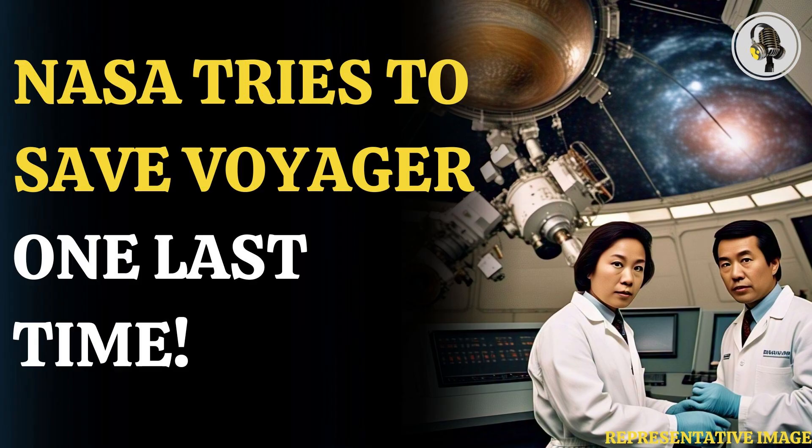Linda Spilker, who is a Voyager project scientist at JPL, said: "Every minute of every day, the Voyagers explore a region where no spacecraft has gone before. That also means every day could be our last. But that day could also bring another interstellar revelation. So we're pulling out all the stops, doing what we can to make sure Voyagers 1 and 2 continue their trailblazing for the maximum time possible."